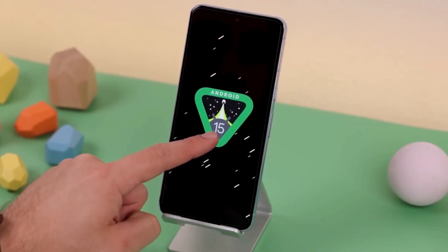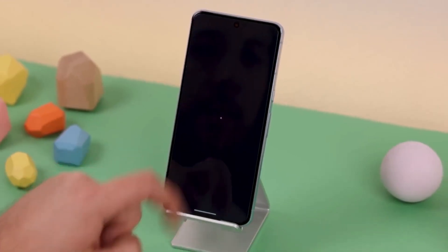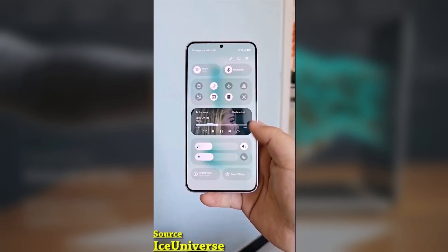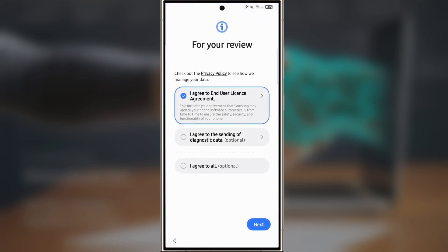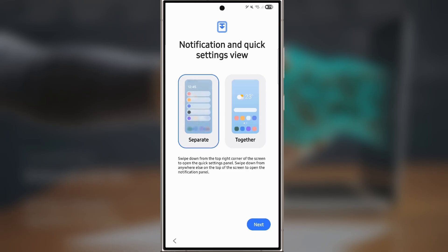Right from the start, the improvements are clear. The setup wizard, which guides you through the initial device setup after installing One UI 7.0, has been completely revamped. The welcome screen greets you with vibrant animations that are both smooth and visually stunning, setting the tone for the rest of the process. As you go through the setup, each screen introduces key features of the update, like the improved Galaxy AI tools. Smooth animations walk you through changes in the notifications and quick settings panel, which is one of the most significant updates in this version.